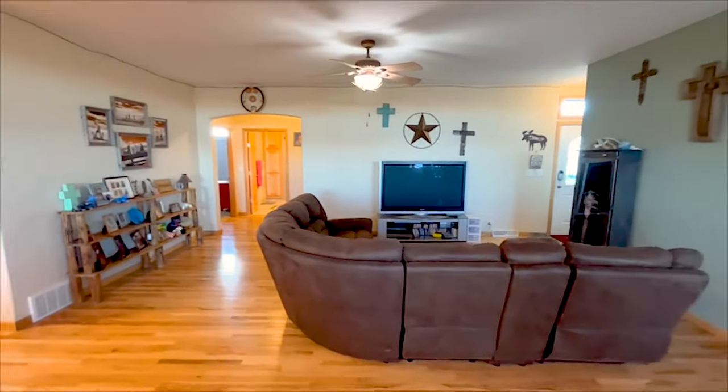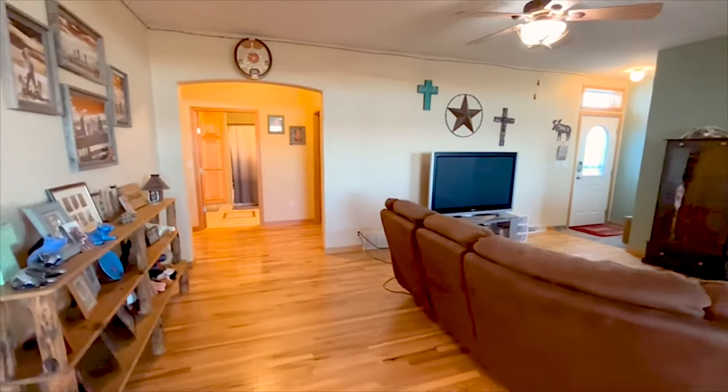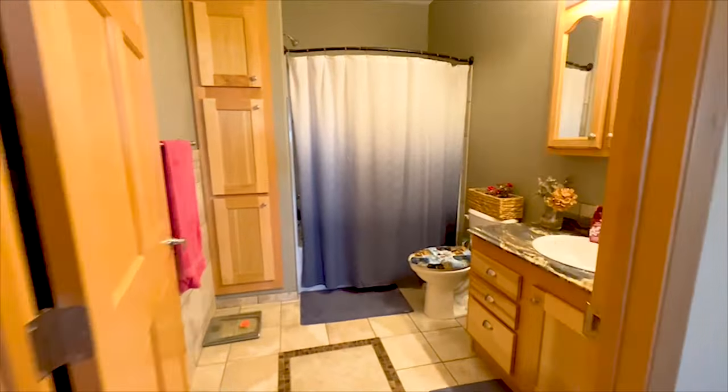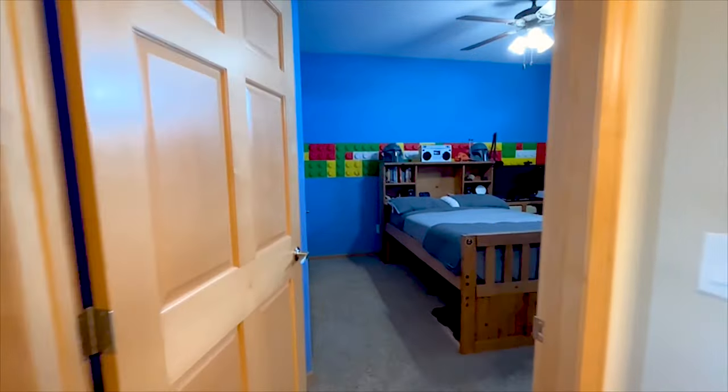The great room has hickory hardwood floors with nine-foot ceilings throughout the whole house. All of the bedrooms have carpeted floors, large closets, and are adjacent to the other two bathrooms in the home.